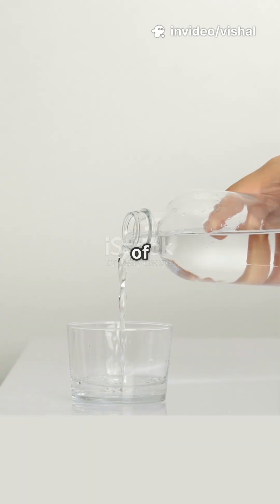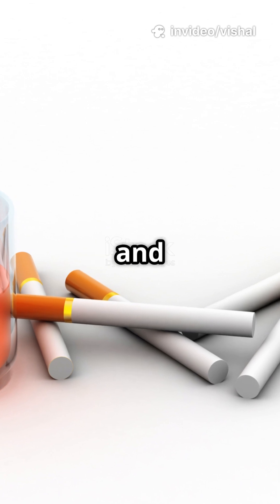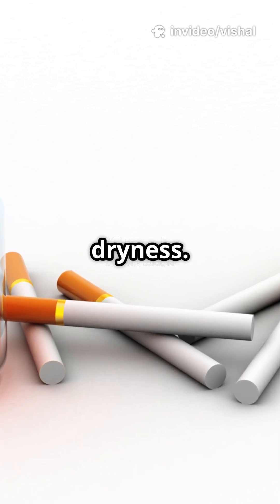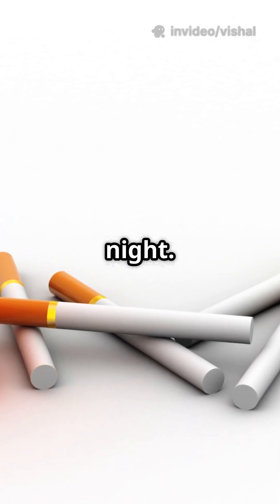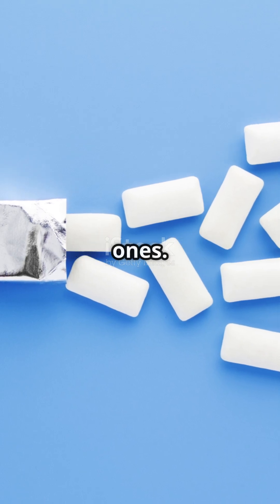First, drink frequent sips of water throughout the day. Avoid alcohol, caffeine, and smoking as they worsen dryness. Use a humidifier at night. Chew sugar-free gum or lozenges, especially xylitol-based ones.